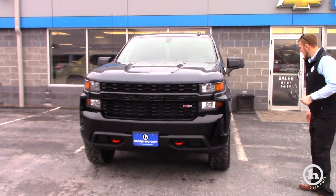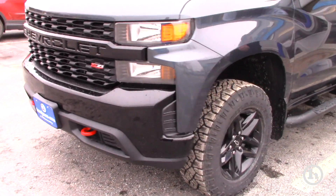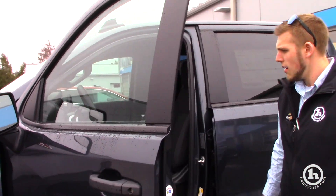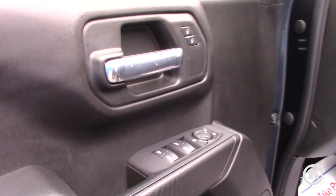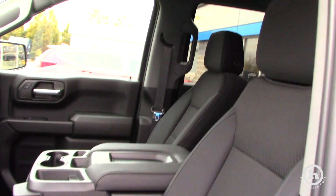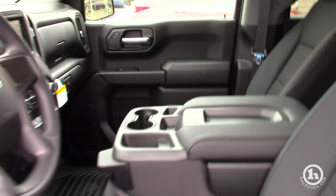It does have the two-inch lift in it. It has 18-inch black alloy wheels. This is the custom Trail Boss, but it is going to come with remote start, power locks, power windows, power mirrors, cruise control. It does have electric parking brake, and it also has the electric trailer braking system as well.